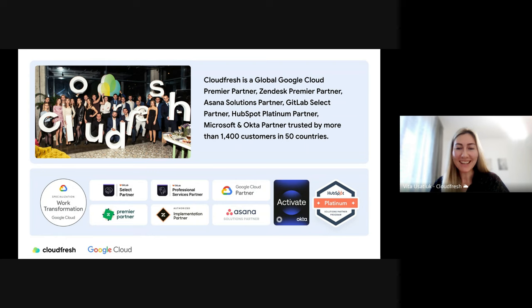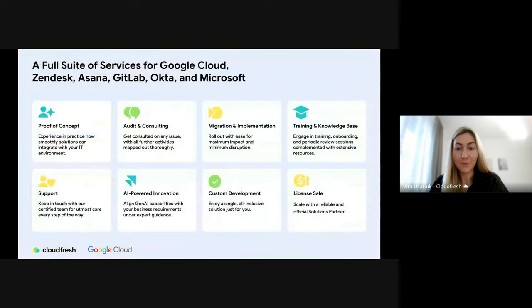As a global Google Cloud premier partner, we specialize in helping businesses of all sizes get the most out of Google Cloud solutions, including Looker. We are also proud partners with leading technology providers like Zendesk, Asana, GitLab, Microsoft, HubSpot, and Okta. This broad partnership ecosystem allows us to offer a wide range of solutions tailored to your specific needs, including professional services from initial testing and proof of concept to training and ongoing support. We help you use AI efficiently and offer cost-effective solutions.